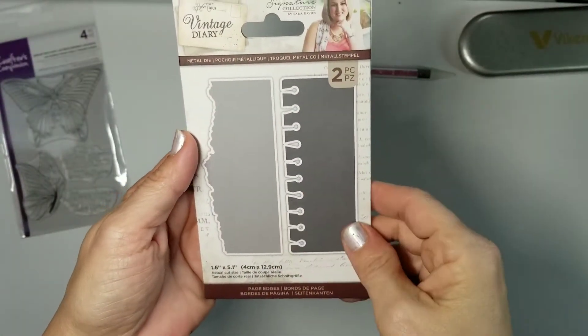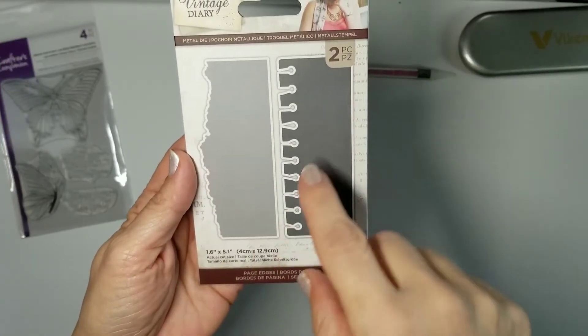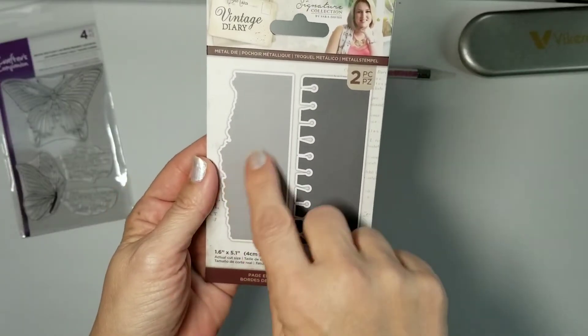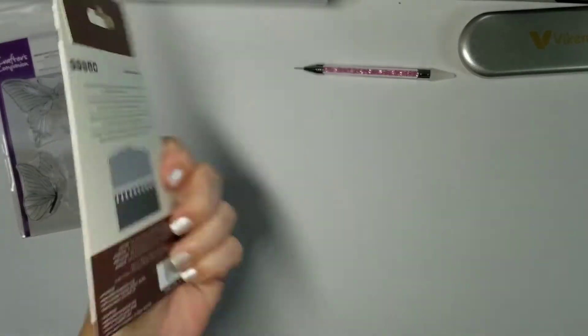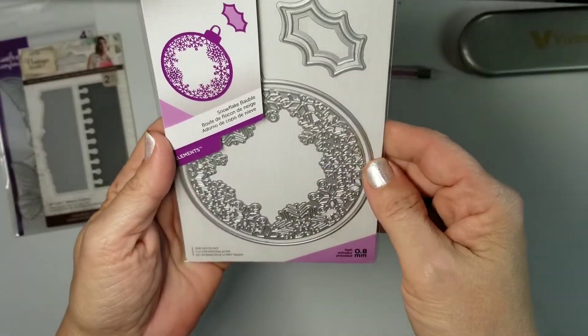Next is Vintage Diary, which just came out. I do not have it and I think it is so cool. It's like five inches long and an inch and a half wide, designed to make torn-edge pages. I love it and I do not have that.